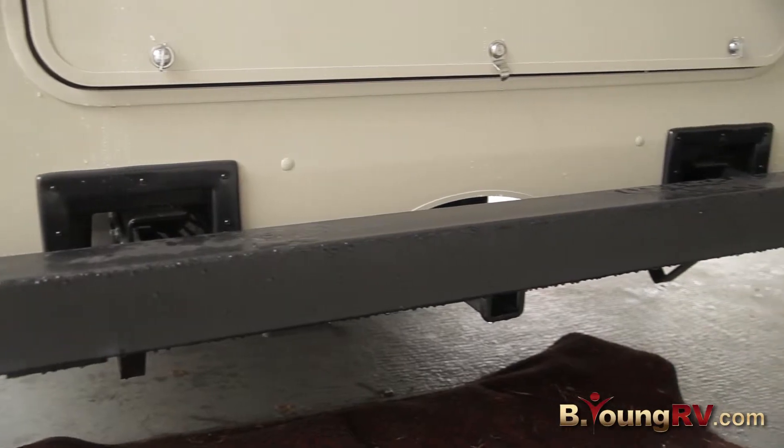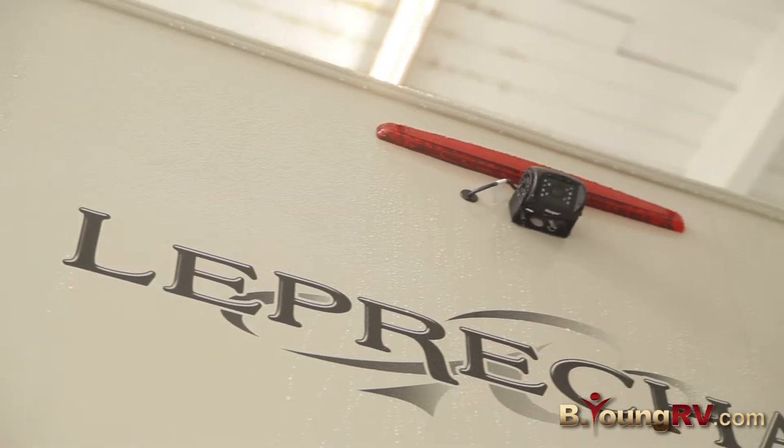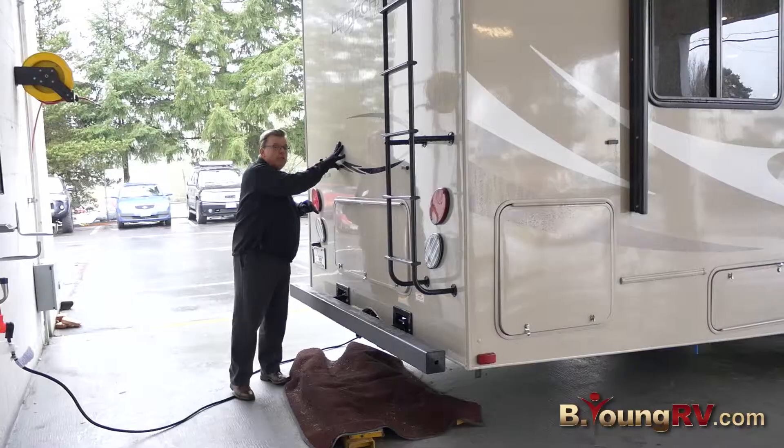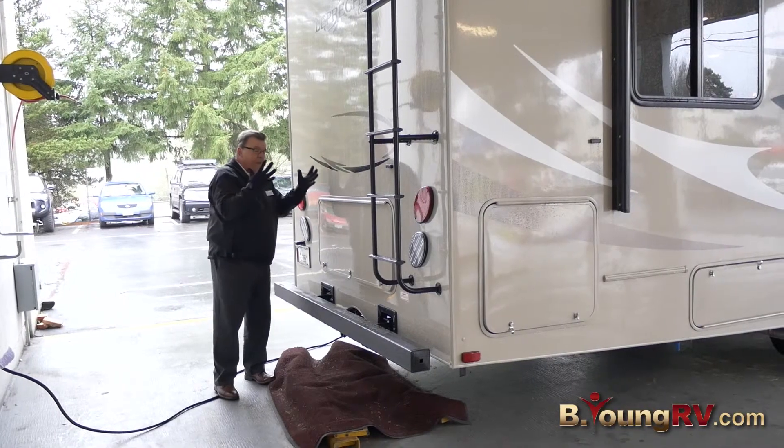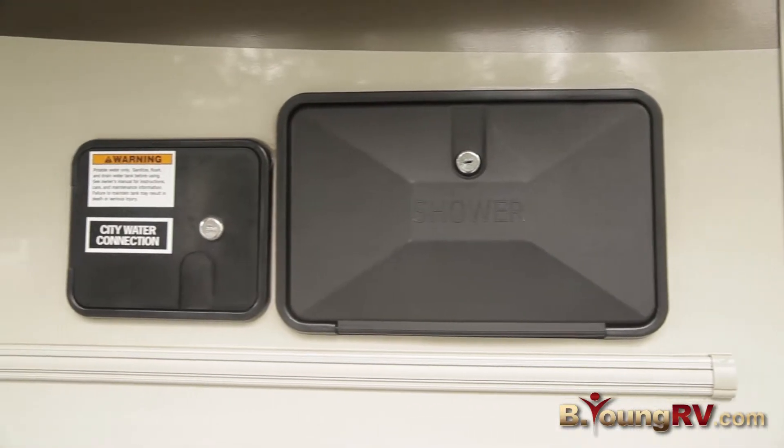You've got a hitch on the back here. This Triton V10 will pull 5,000 pounds. You've got a backup camera up top here. Vacuum bonded laminated walls. Color-infused glass — if you scratch it, the color's all the way through it. You've got an outside shower here.